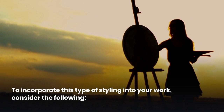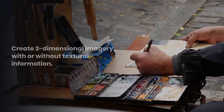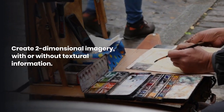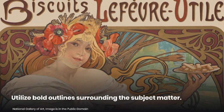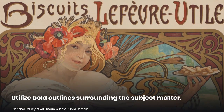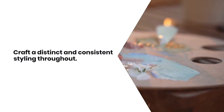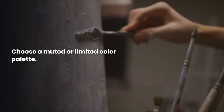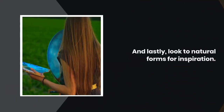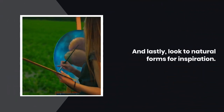To incorporate this type of styling into your work, consider the following: create two-dimensional imagery with or without textural information; utilize bold outlines surrounding the subject matter; craft a distinct and consistent styling throughout; choose a muted or limited color palette; and lastly, look to natural forms for inspiration.